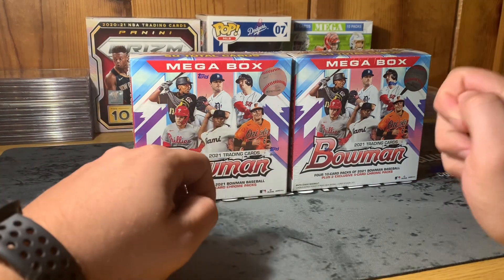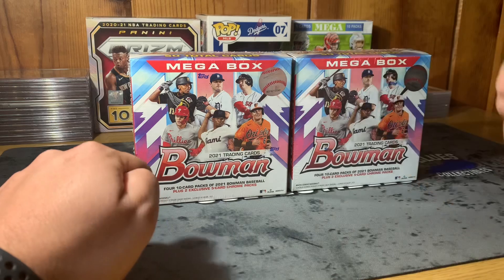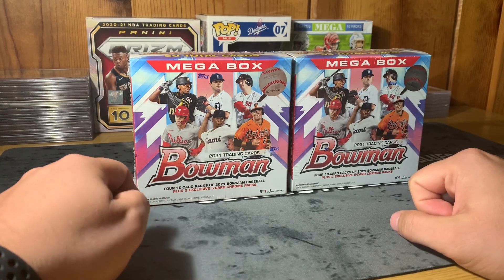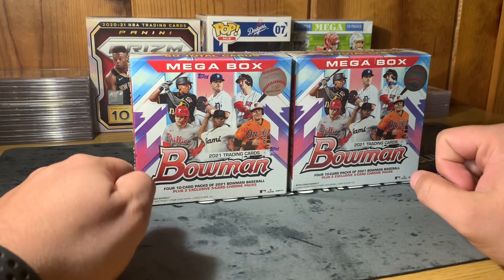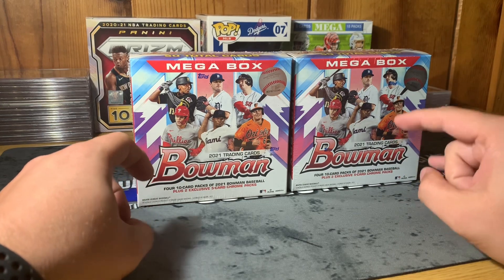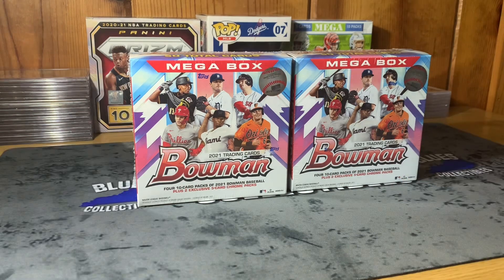What is going on everybody, it's Blue from Blue's Collectibles, back at you with another video. Today folks we are back on the baseball train — we're going to be opening up some Bowman product on the channel. We've got our hands on two mega boxes of the 2021 Bowman. I'm very excited to open these up — appreciate my buddy Mark for hooking me up on these boxes.